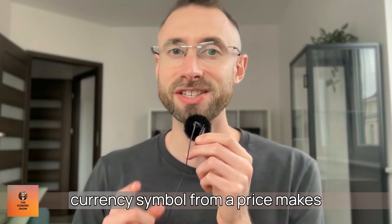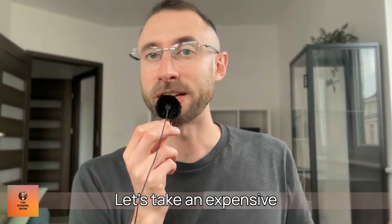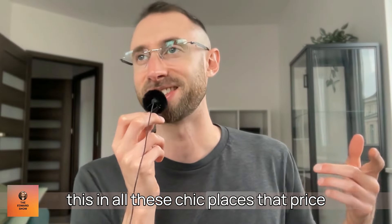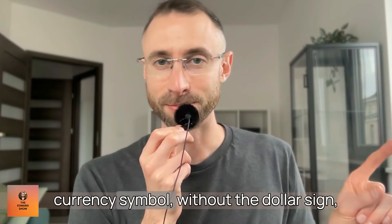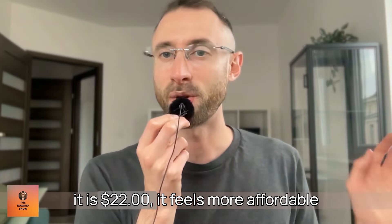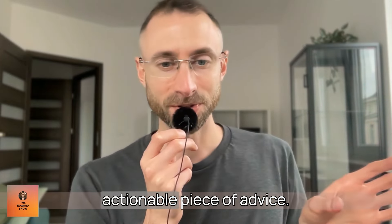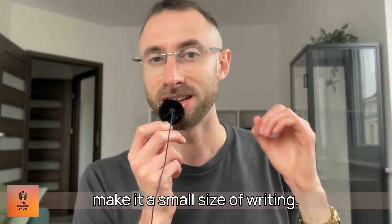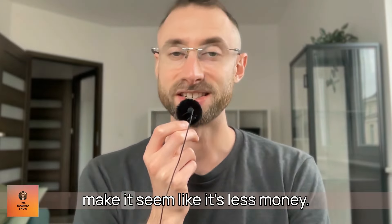The first tip is that removing a currency symbol from a price makes it seem like less money. I see this at expensive places in New York — chic restaurants price cocktails and dishes without the dollar sign. Removing the currency symbol makes it feel more affordable. A $22 cocktail feels less expensive written as just 22. Alternatively, you can superscript the currency symbol — make it small at the top — which also minimizes the perceived price.